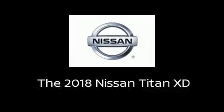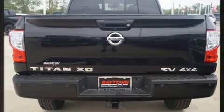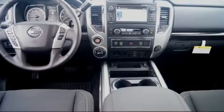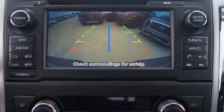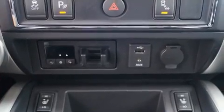You can expect a lot from the 2018 Nissan Titan XD. A 5.6 liter V8 engine pairs with a sophisticated 7-speed automatic transmission and for added security, dynamic stability control supplements the drivetrain. 4-wheel drive allows you to go places you've only imagined.